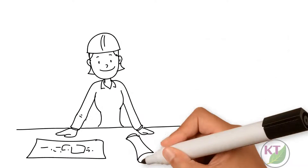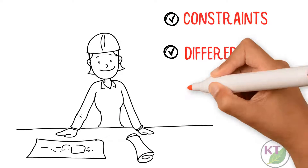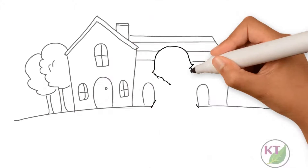Though all three built shelters, the constraints encountered by the toddler, child, and adult differed in terms of time and materials, as did the criteria for what constituted a successful shelter.